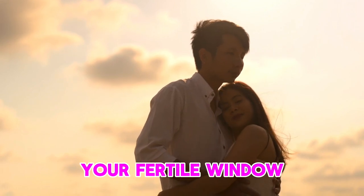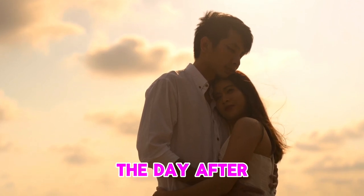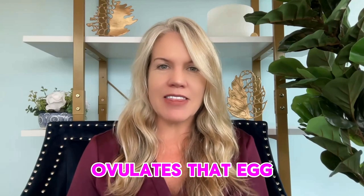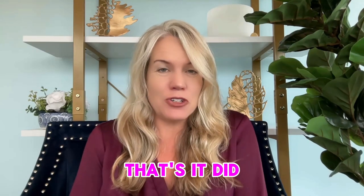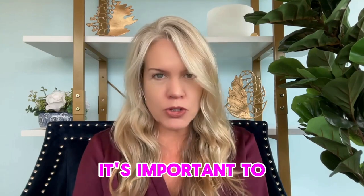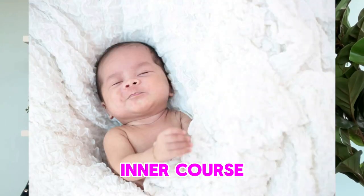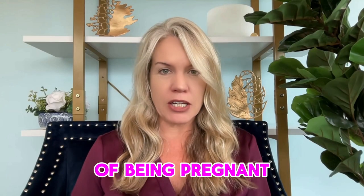Your fertile window is five days before ovulation, ovulation day, and the day after ovulation. Once your body ovulates, that egg is viable for 24 hours. It's important to know that so you can time your intercourse around the days you are most fertile to give you the best chances of getting pregnant.